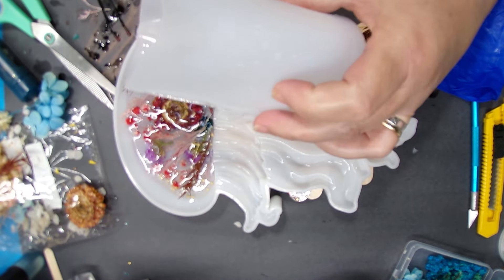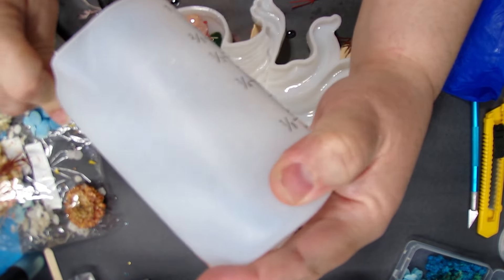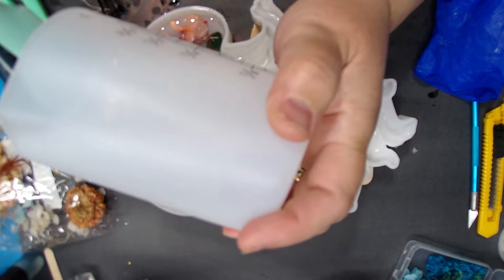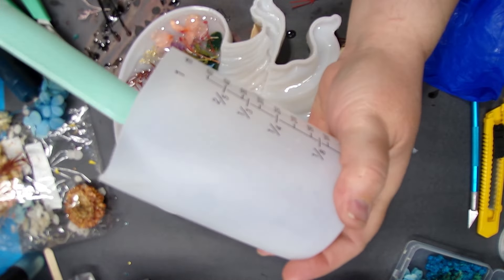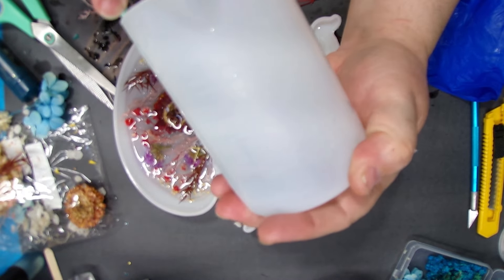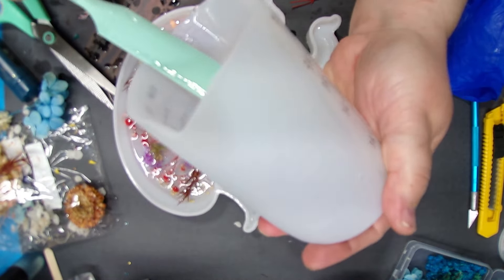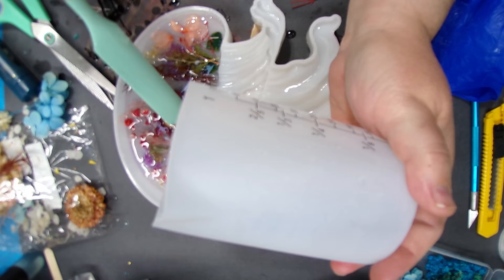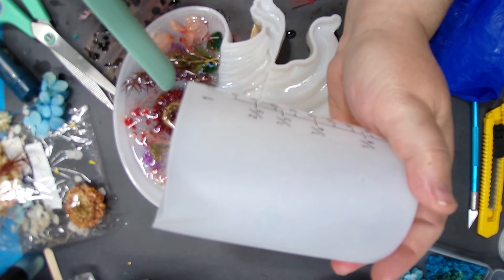I'm getting my spatula and getting all the resin out of the cup. This was four ounces, and I have the mold tilted up so the resin will stay in the head for now, propped up with some sticks. Once this is cured — well, not fully cured, just where it won't move — we'll be doing the next layer. We'll have two different jellyfish and I'll hold them side by side to see how they look together.